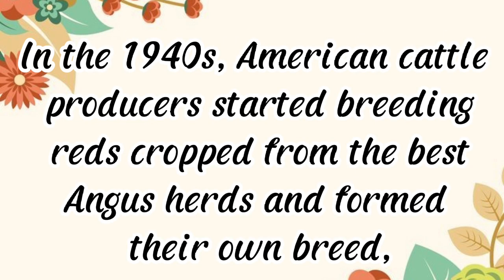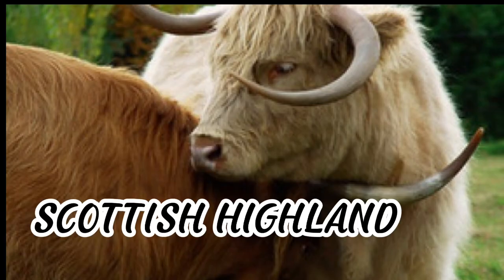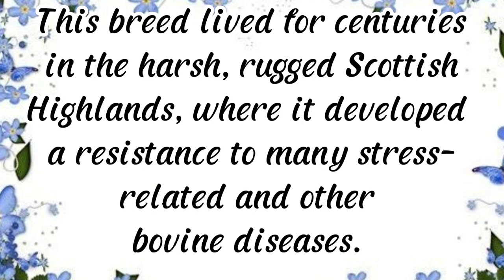Both black and red offspring were initially considered purebred, but reds were banned from registration in 1917. In the 1940s, American cattle producers started breeding reds selected from the best Angus herds and formed their own breed. Aside from color, Red Angus has the same features and benefits as Black Angus. Today Red Angus is the leading U.S. beef breed used in artificial insemination around the world.